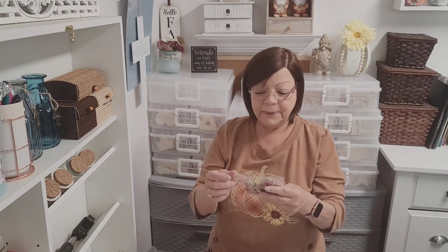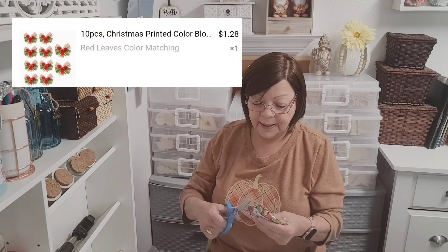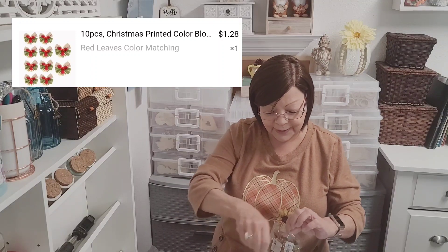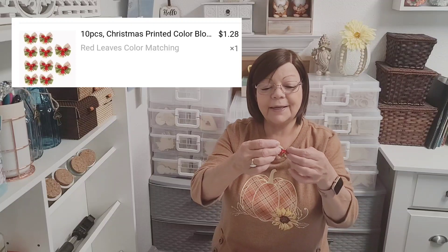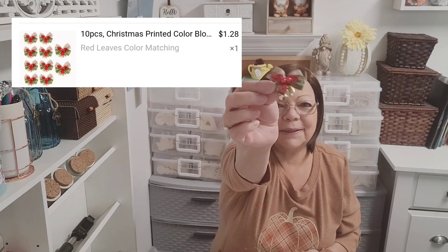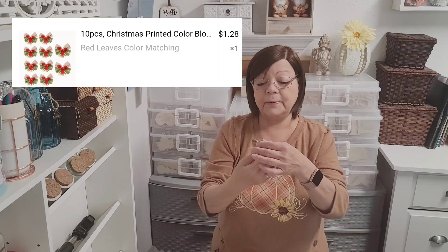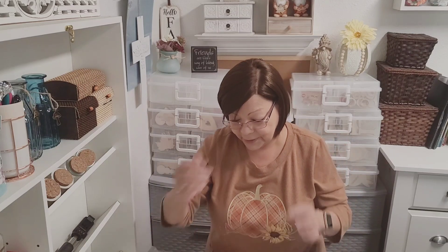I also picked up these cute Christmas ribbons or bows. The colors are a little bit different — look how cute those are with the little bells! I cannot wait, these are going into my next Christmas DIY for sure.